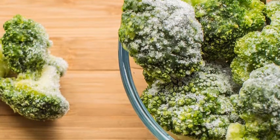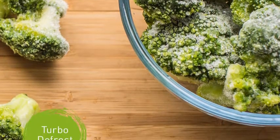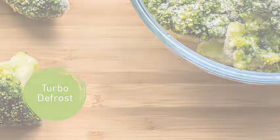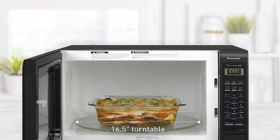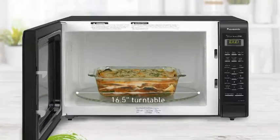The Panasonic NNS-N936B can rest on any open surface in the kitchen and can be easily moved. For a finished built-in look, order the trim kit for 27-inch cabinet, Panasonic part number NNTK 922SS, or trim kit for 30-inch cabinet, Panasonic part number NNTK 932SS, and install directly into pre-existing cabinetry space.